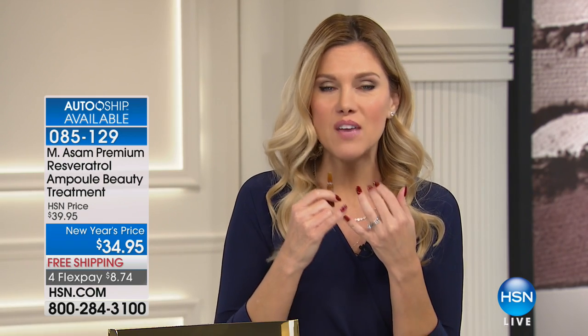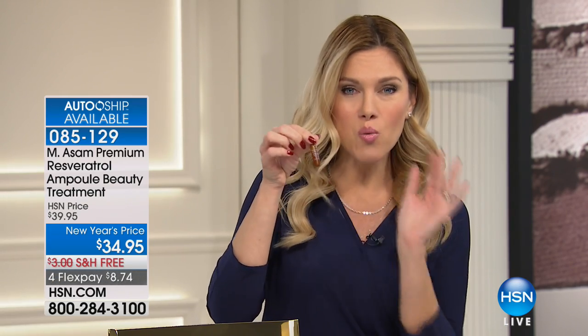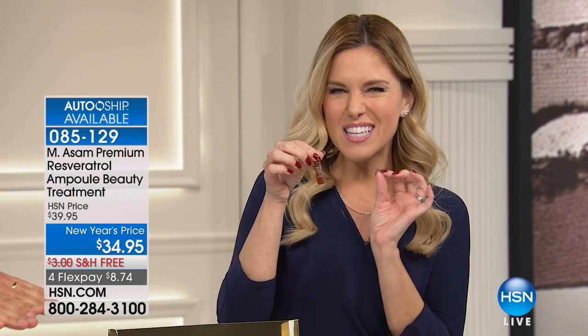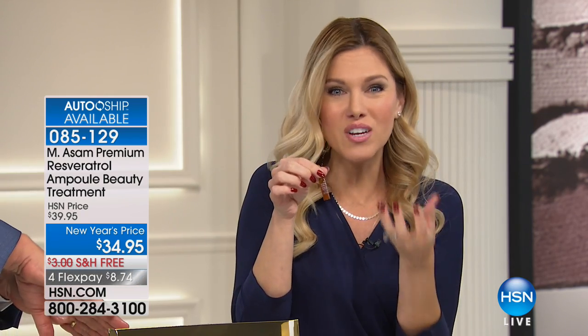If you have an anniversary, a vacation, a special occasion, or if your skin is just a little lackluster and dull — this is what all the women in Europe are using. But they go into a spa and pay hundreds and hundreds or thousands of dollars to get this little extra oomph. You know you want that little extra oomph, that little extra something, because you deserve it.